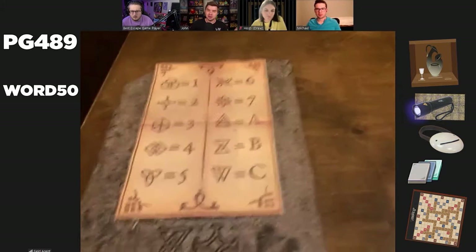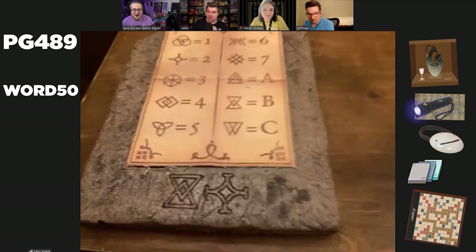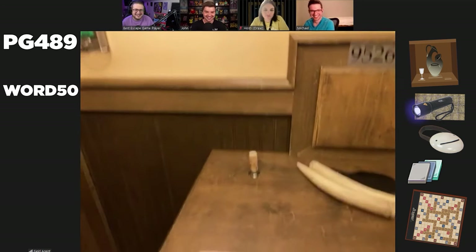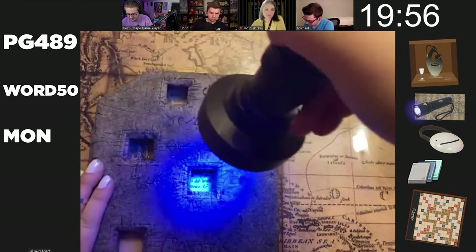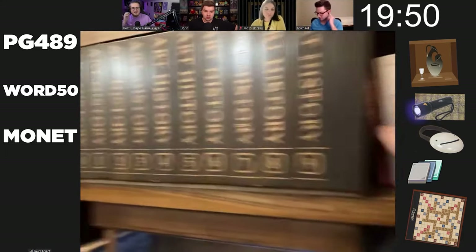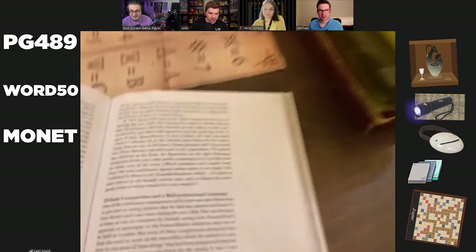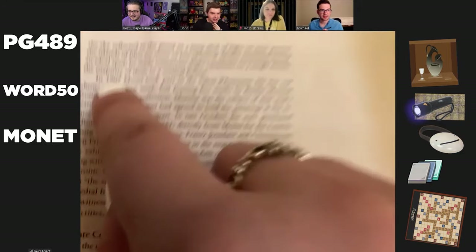I don't know how scrabble works, to be honest. Let's take this last one to the map — B2. I have M, O, N, E, and A T — Monet! Page 489, word 50 in the Monet book. What page? 489, word 50. The reading comprehension of a second grader... 1907! Keypad on the desk — yes! One, nine, zero, seven!